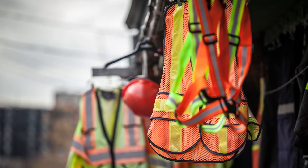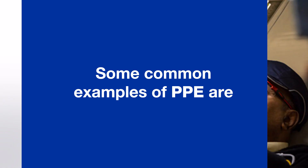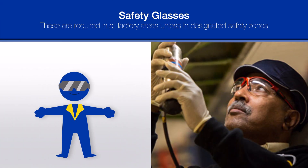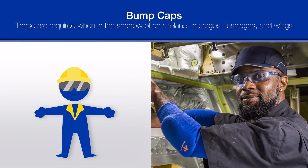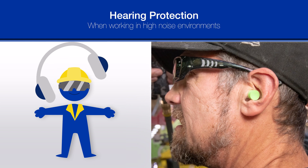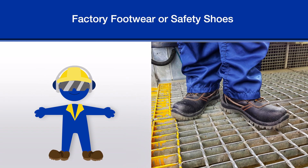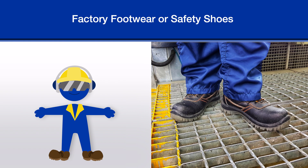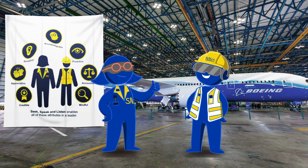One way to prevent injuries is the proper use of personal protective equipment specific to the work environment. Some common examples of PPE are: Safety glasses — required in all factory areas unless in designated safety zones. Bump caps — required when in the shadow of an airplane, in cargoes, fuselages, and wings. Hearing protection when working in high noise environments. Factory footwear or safety shoes, so you can go home with all your toes. And don't forget your high visibility vest when working on the flight line. You look great, Bosco!